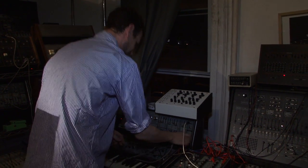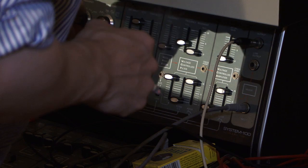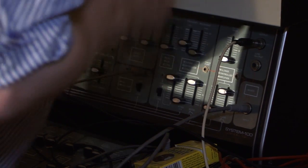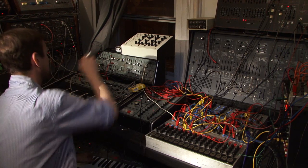Not having a formal education in this stuff, it was really trial and error, just patching in and seeing what things did. There was an experimental phase to it.